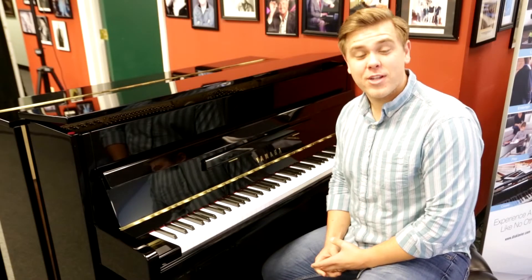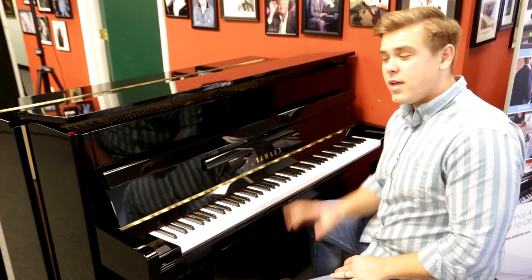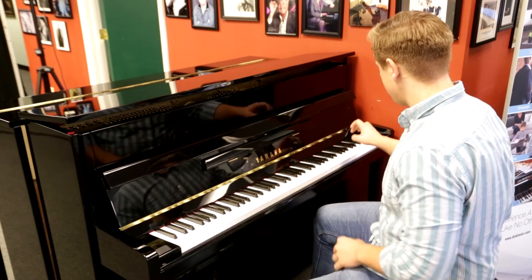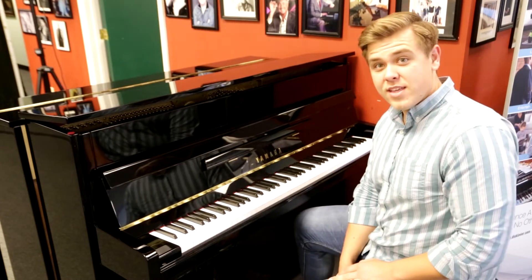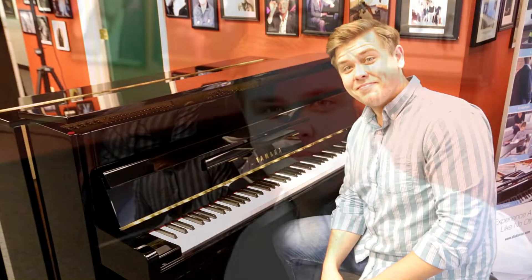Hi, my name's Kamen, and today we're going to talk about the B2 Vertical Piano. The B2 is a vertical piano, and this model has something special about it. Can you guess what it is? This is a silent piano. If you want to know more about this piano, or any of the other pianos we offer here at Miller Piano Specialists, come on in and see us.